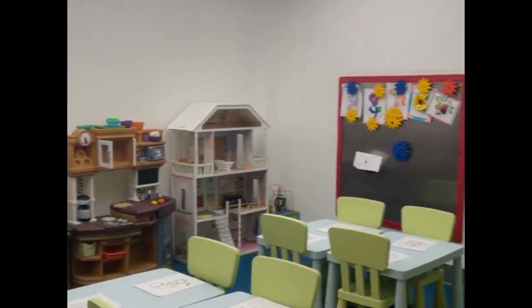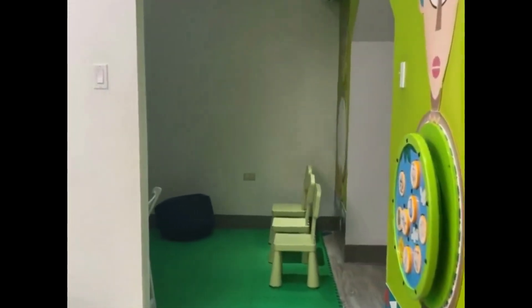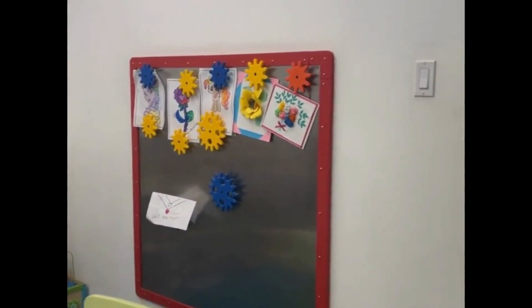There is another room here for arts and crafts, playing with dolls. There is even this cute karaoke room area for the little ones.